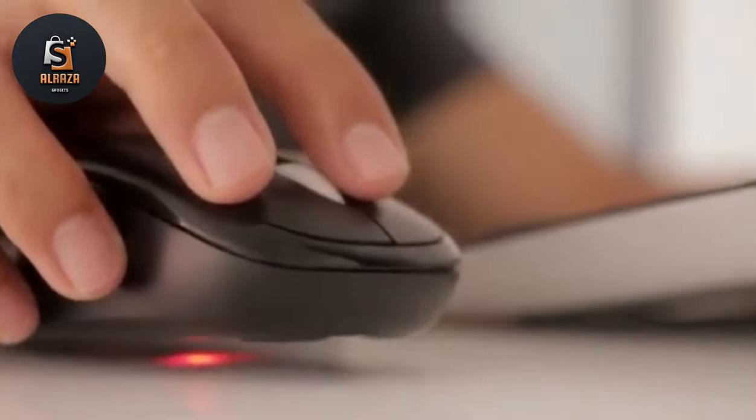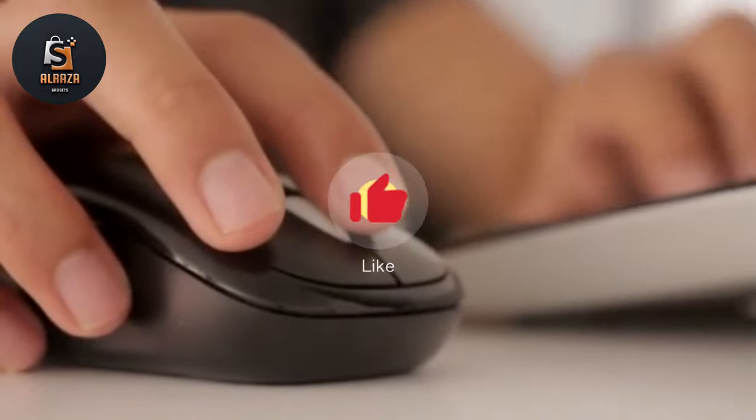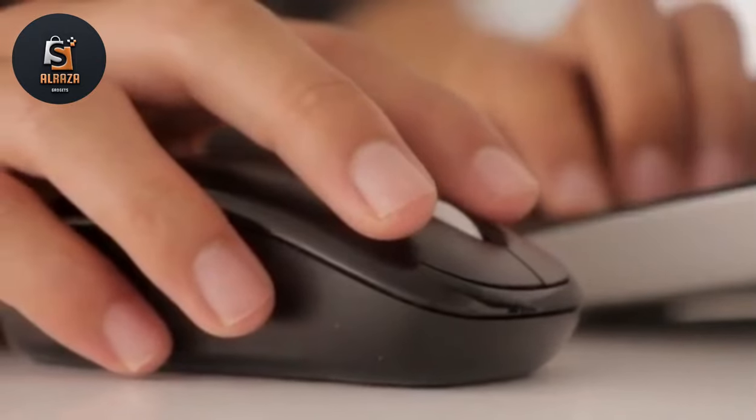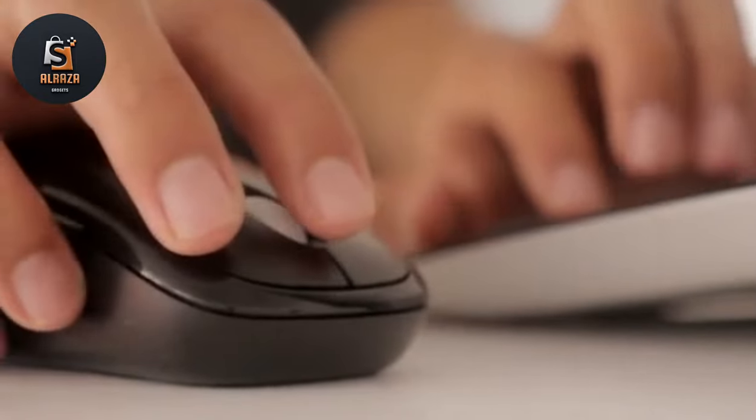That's it for today, viewers — see you in another video. If you like this video then please give it a huge thumbs up and share it with your friends. If you are new on this channel, please subscribe. Take care and thanks for watching.